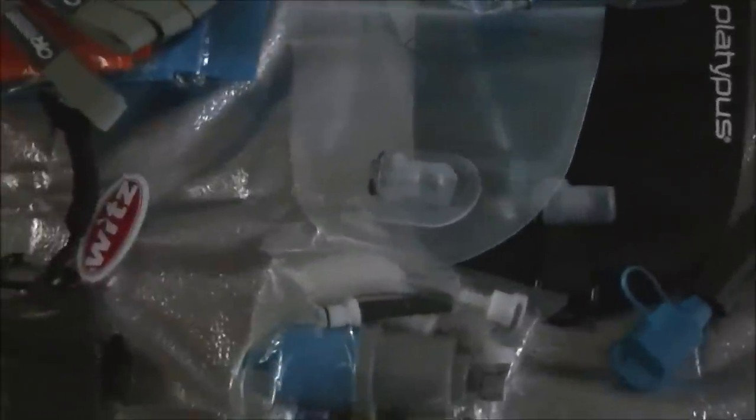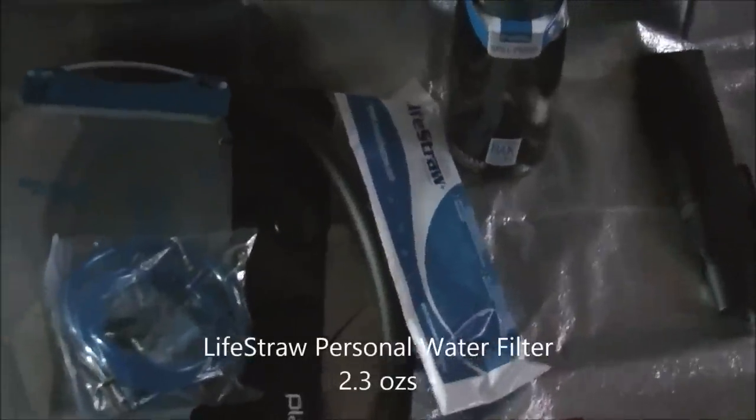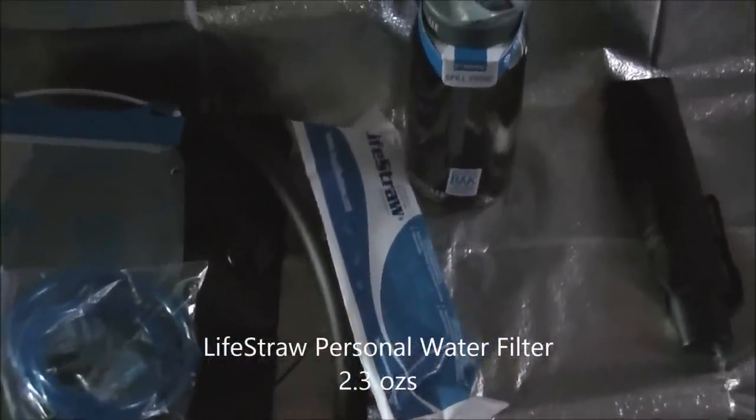I'm going to use the Sawyer Gravity as my filter. I also have a LifeStraw just in case I run out of water and come across a water source.